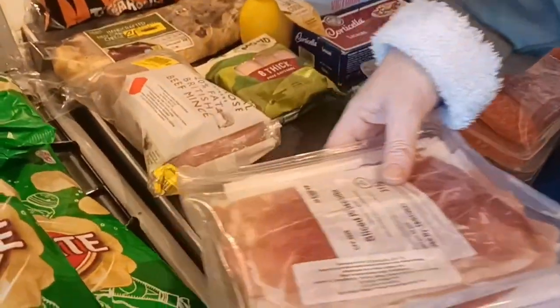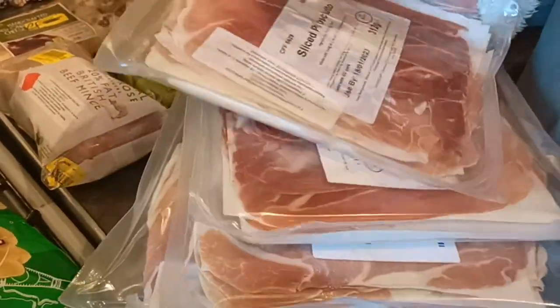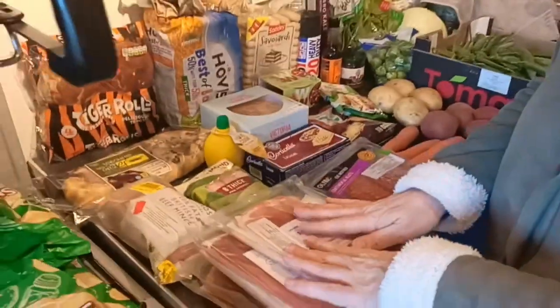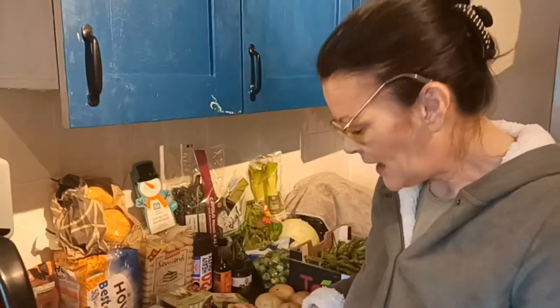With the prosciutto I did the same. Each packet is quite thick - 312 grams with a few layers - and each one was 25 pence. So I managed to get four packs for a pound, which is a fabulous bulk buy. We'll be really happy with that - it's a nice good supply for the freezer of ham.